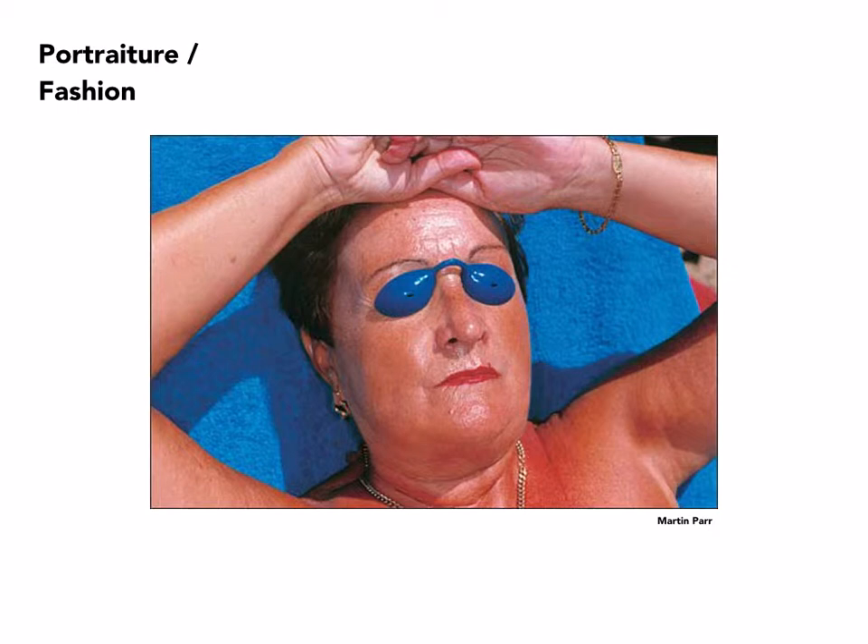This is by Martin Parr. Parr, being among other things a photojournalist, is telling us about a kind of person who shows up at resorts, and always with a sense of humor — an object covering the eyes, looking like very peculiar substitutes for the eyes. A joke not lost on Parr.